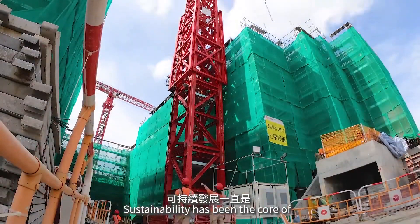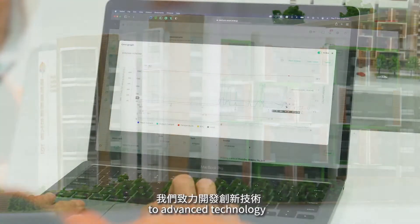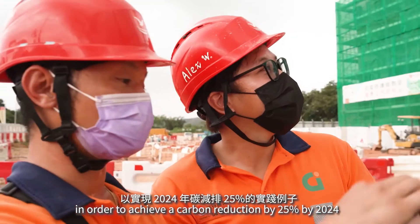Sustainability has been the core of Shoyeon's construction business. The Kutong project is a vivid example of our commitment to using advanced technology in order to achieve a carbon reduction of 25% by 2024.